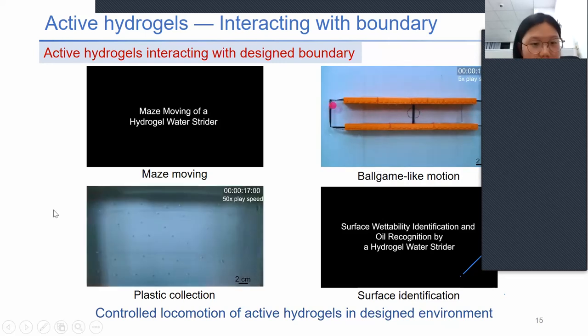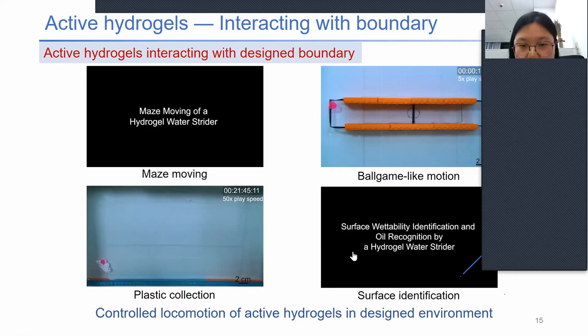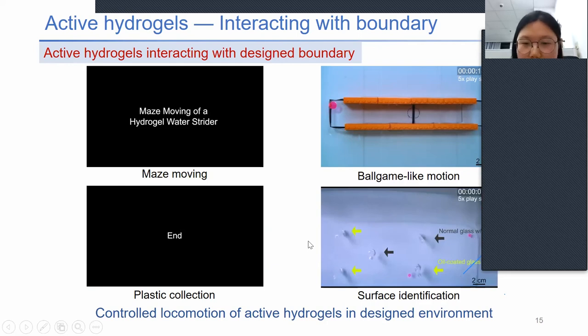We used the hydrogel water striders to collect floating plastic hydrophilic pollutants. Also, due to hydrophilic and hydrophobic interactions, the hydrogel water strider can be used to identify which surface is oil-coated and which is normal glass — it stops at the edge of the glass with the oil coating.